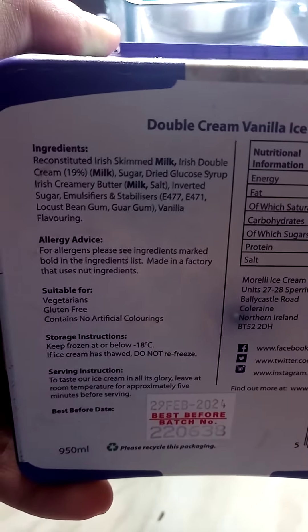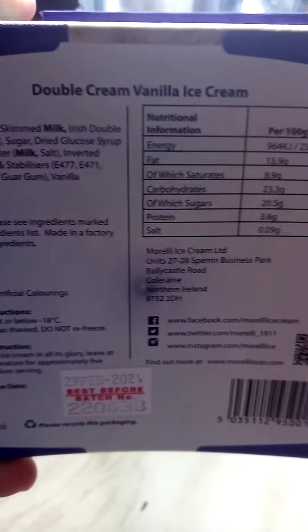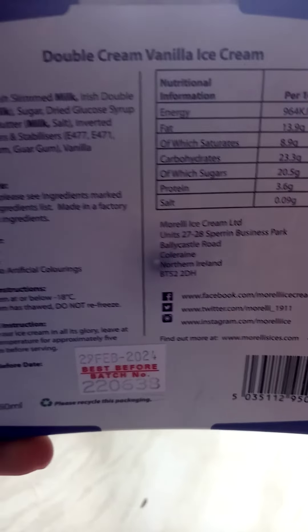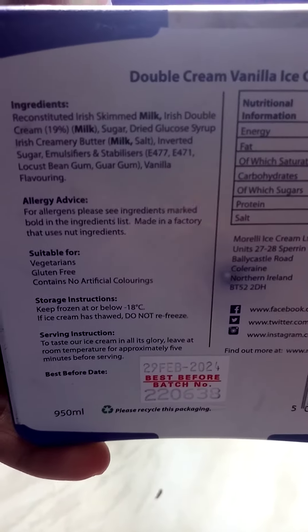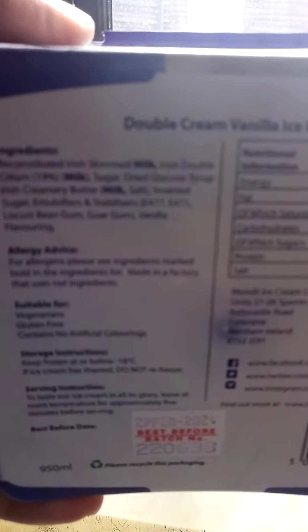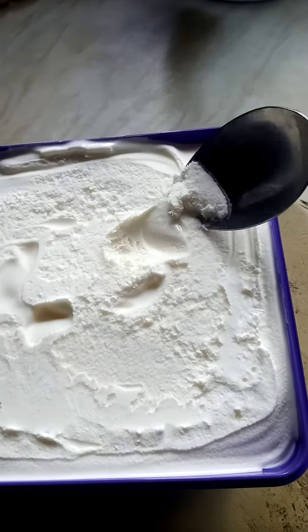Häagen-Dazs only has four ingredients — there's a lot more in this one. You can see where it's made there. It's 950 mils and it's a bit cheaper than Häagen-Dazs. The ingredients say it's made with recruited milk, double cream, and it says there's butter in there too. I thought I'd give it a go and see what we think.